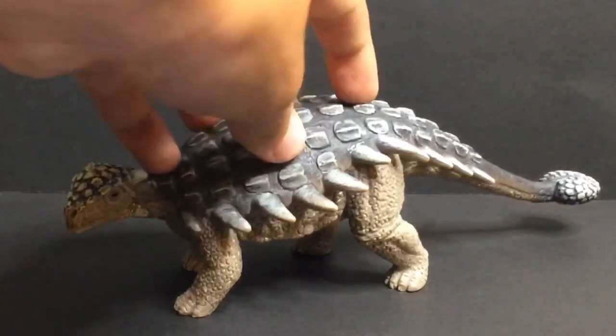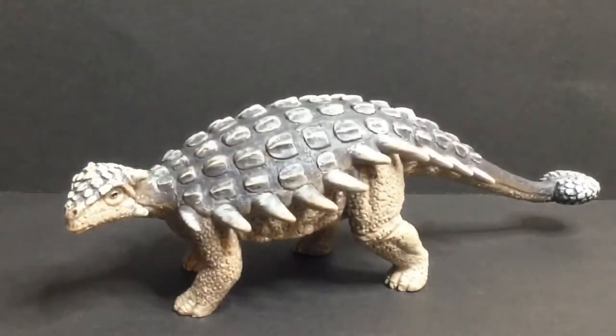When you look at an Ankylosaurus, you either look at its amazing body armor or its tail. We're going to take a deeper look at the tail. The tail has a giant club at the end of it. Let's say a T-Rex is trying to get a meal out of this guy, and well, he doesn't want that to happen.